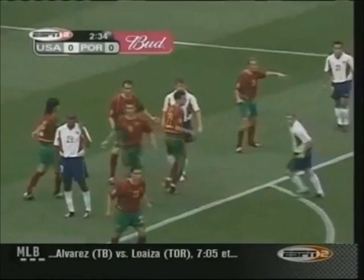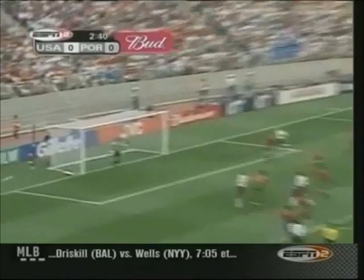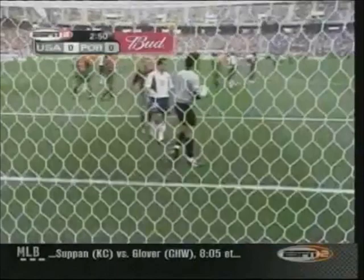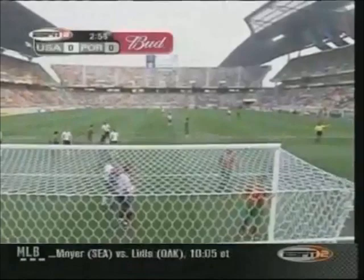Eddie Pope is forward. McBride is a target. Landon Donovan at the back door. Sane is very hard to mark because of his mobility and his height, running the 18. Stewart drives it hard and it deflects in — a corner to the U.S., right in front of the American fans in the end zone. Ernie Stewart with the captain's armband for the United States, as Claudio Reyna is unable to start due to a quadricep injury, and Clint Mathis is also on the bench with a sore knee.